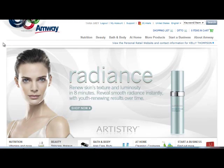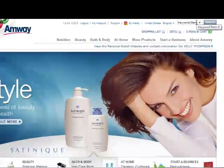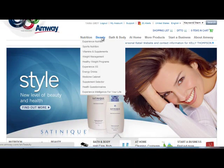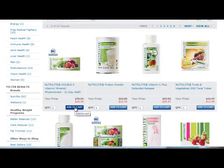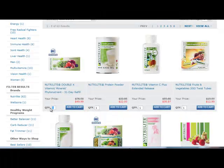Now, if you already have a specific product or products in mind, you can use the search field on the top right corner of the page. Otherwise, you can use the tabs. Notice that each product shows the original price and the discounted price. As you find the products that you want, you just need to click on Add to Cart.